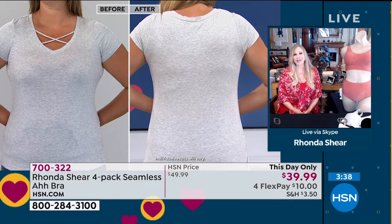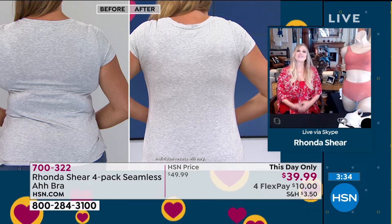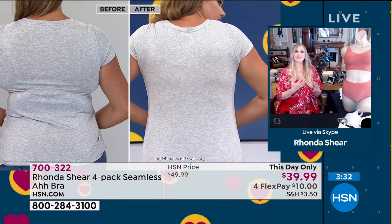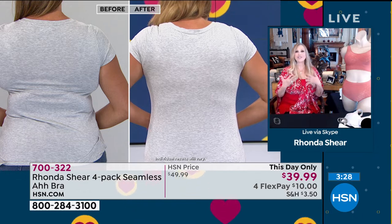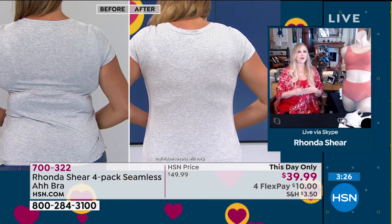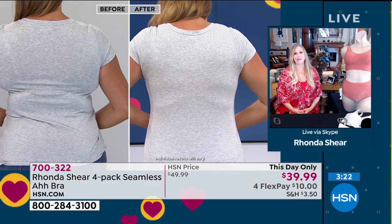We've got beautiful new colors for you. If you've never tried the original Abra, try it. It's knitted on a Santoni machine — there's not one seam anywhere in it. It keeps its shape, it keeps its color. You throw it in the washing machine and it'll be the most fun, easiest bra that you will ever, ever wear.